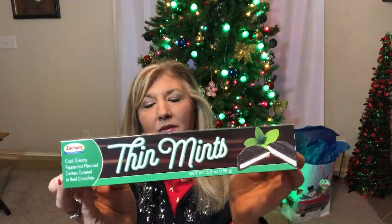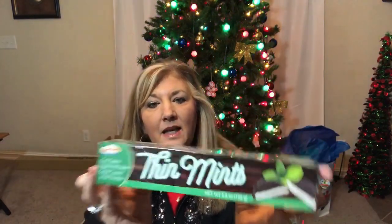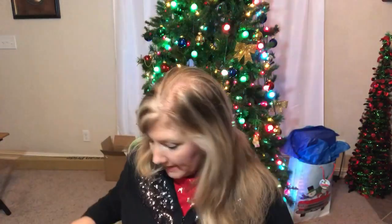Then for one of the gift baskets I got Thin Mints. Thin Mints are really popular — everyone likes the dark chocolate covered mint candy with the candy center. I did get that for one of the gift baskets.